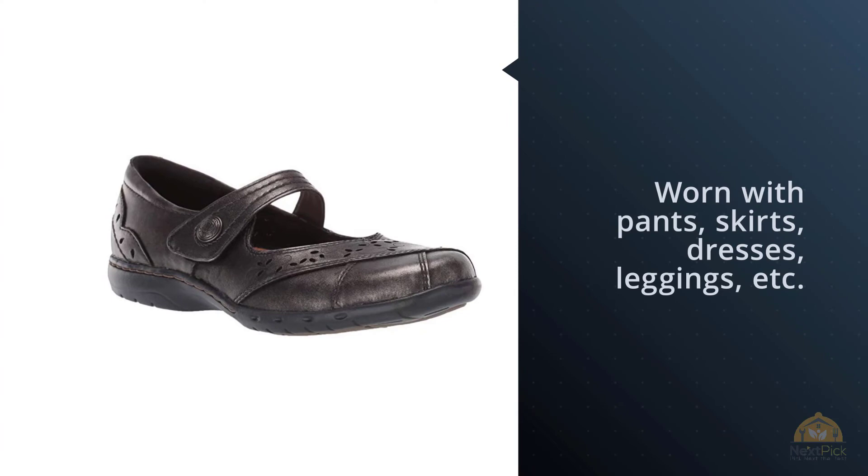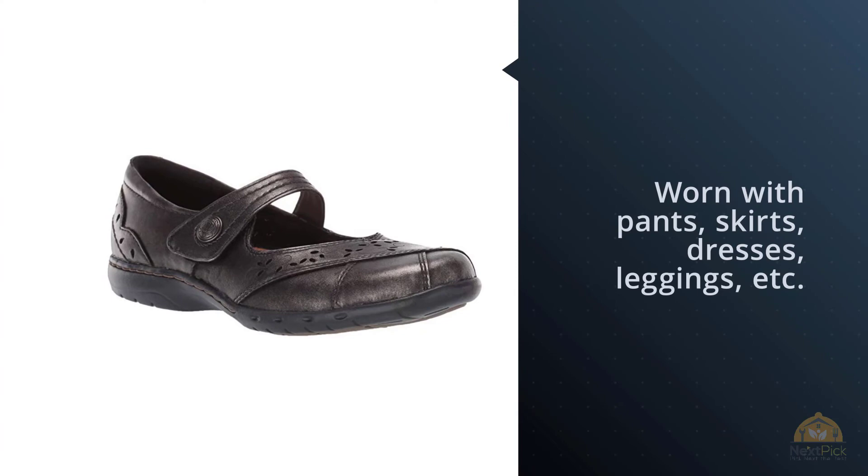However, if you are looking for a more budget-friendly shoe under $50, take a look at the Skechers Bikers Active and Sports ranges. For more details, click the link in the description.